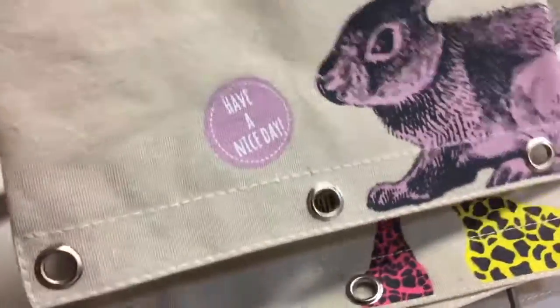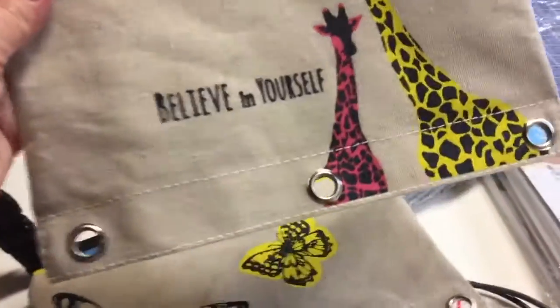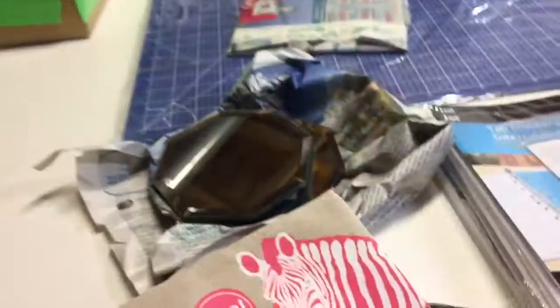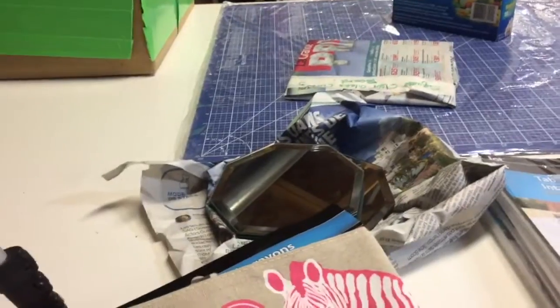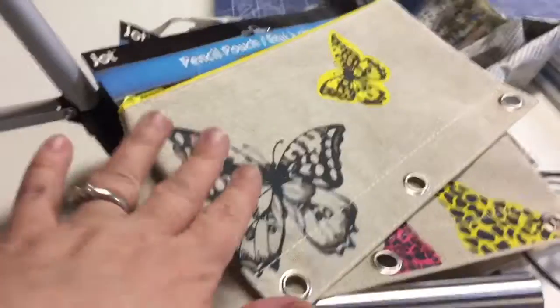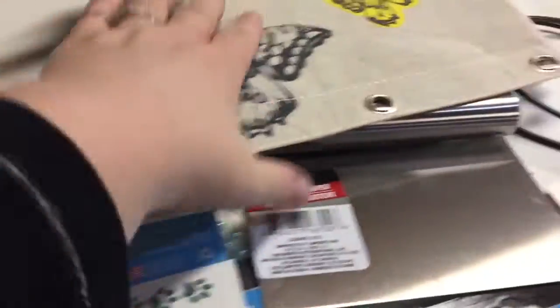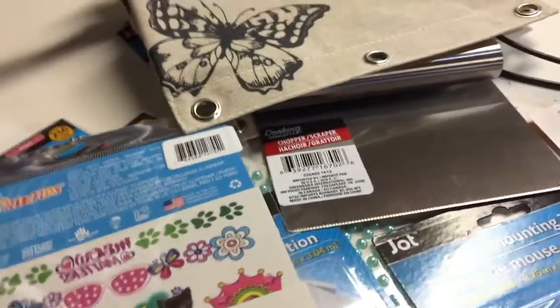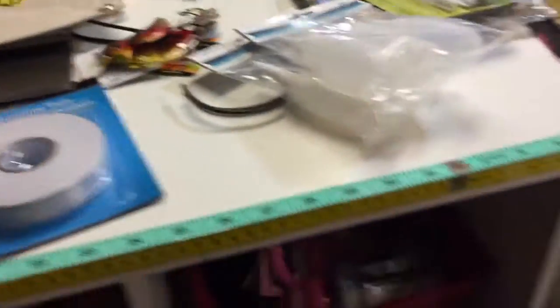I picked up one of each of the pencil pouches that are new at Dollar Tree in the Jot line. My favorite says 'Have a Nice Day,' then there's 'Believe in Yourself' with lovely butterflies, and finally a zebra that says 'Hello.' They're very nice canvas-type pouches. I find so many uses for them — pencils, pens, art supplies — but I also use them when I travel. They're a great size for carry-on, and I use them for device cables, keeping my passport, or grabbing what I need on the airplane.